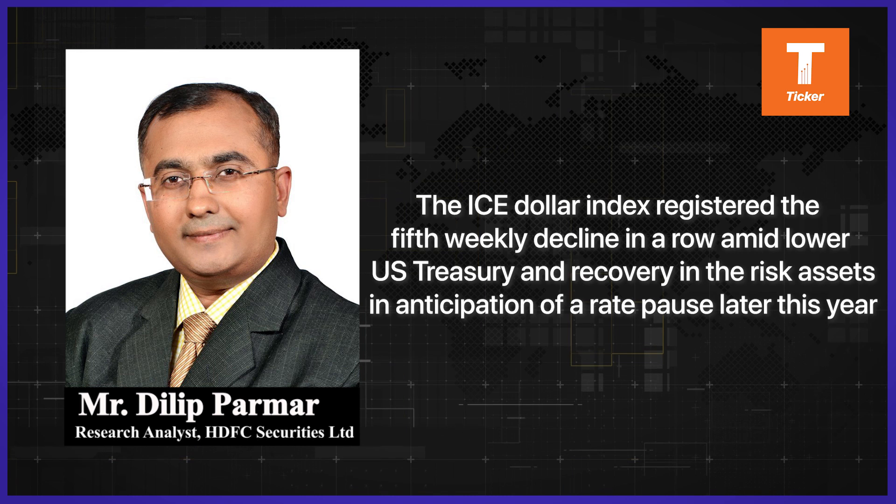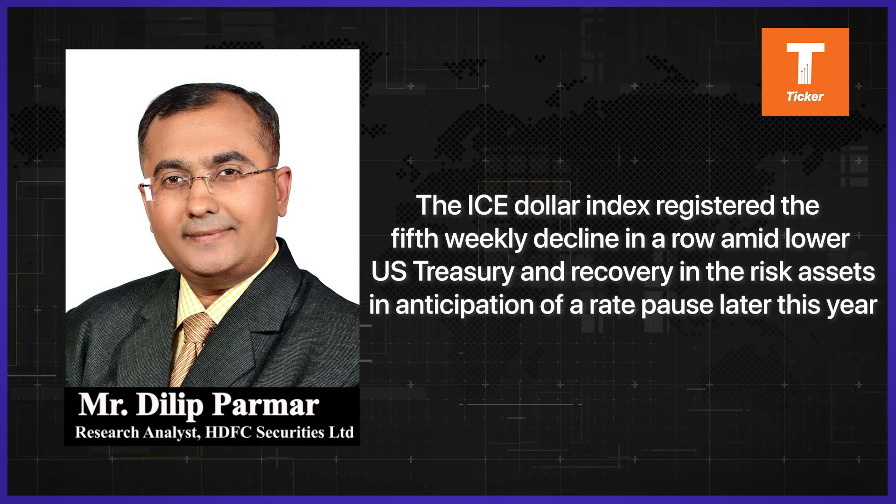This is all for this week. For detailed research reports and disclosures, please visit our website at www.hdfcsec.com. Thank you all and have a great week ahead.